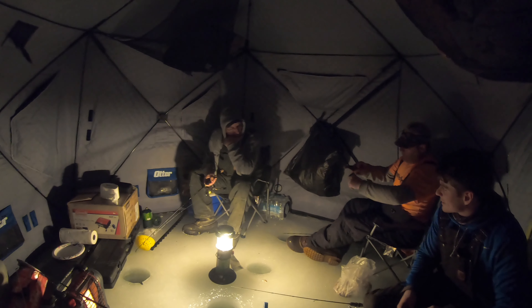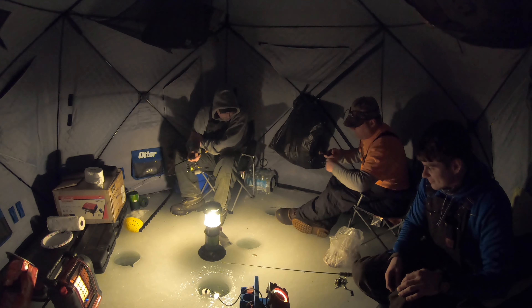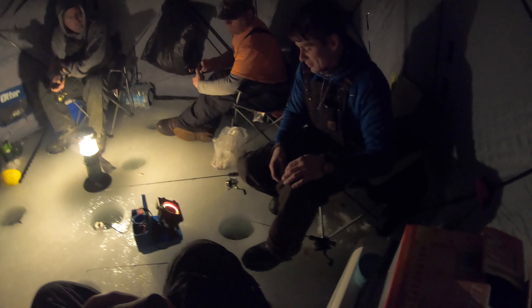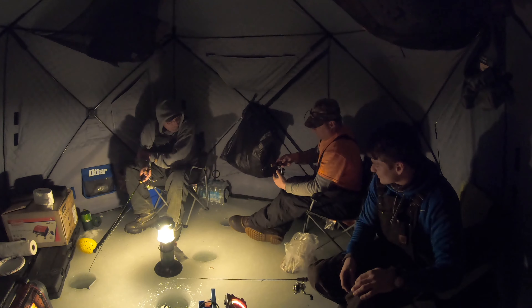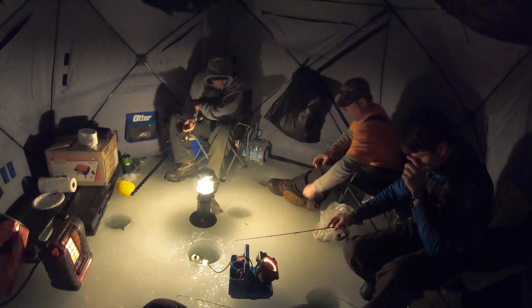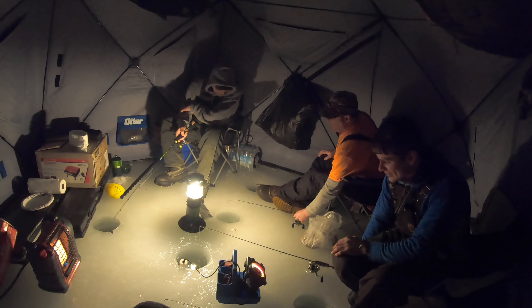Tighten your drag up there brother. I'm going back burbot fishing. You don't have to tie me a hibachi rig. Does it feel good? It looks kind of good. Just put them right in between all three holes and pray to god that hook stays in there. First hooked up. Mediocre bass. Is that a lake trout? Baby lake trout.